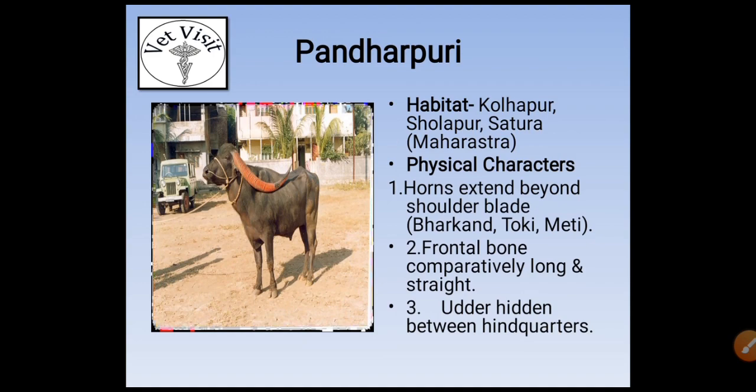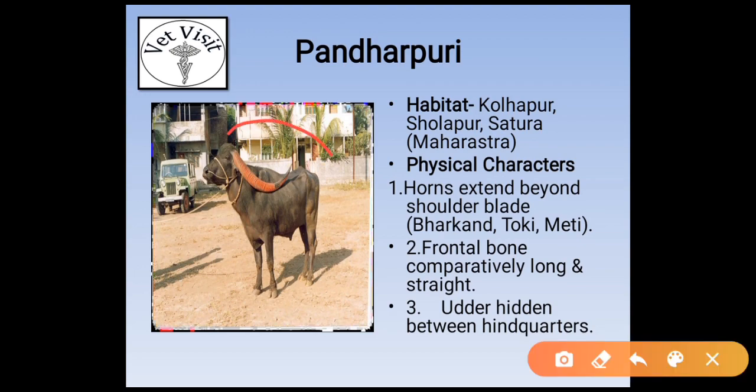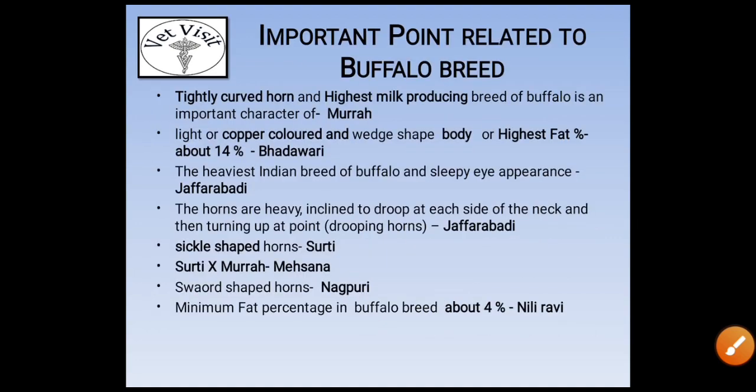The next breed is Pandharpur. Its habitat is Kolhapur, Solapur, and Satara in Maharashtra. Physical characters: horns extended beyond the shoulder blade, frontal bone comparatively long and straight, and udder hidden between the hind quarters.